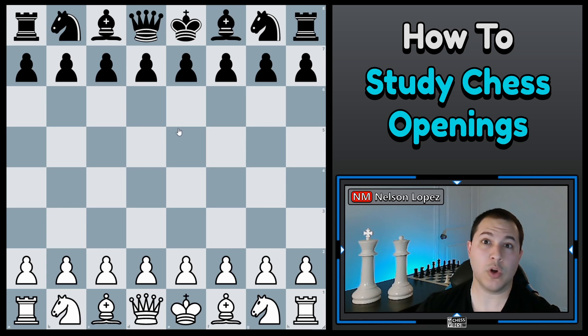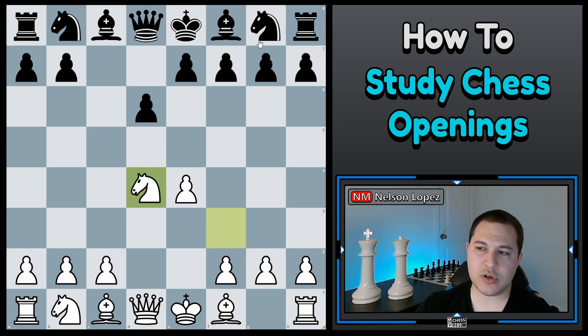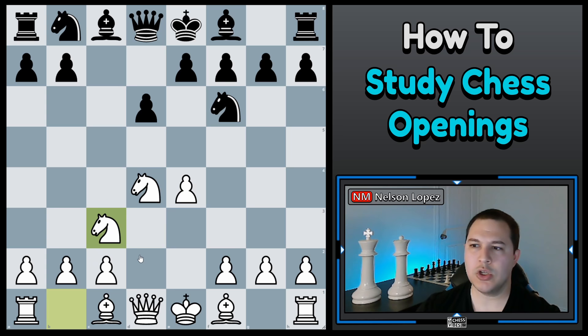Step number two is you want to learn the bare minimum basic backbone of the opening — the main core opening moves. For example, the Sicilian Defense: E4, C5, and the main line is Knight F3, D6, D4, captures, captures, Knight F6, and Knight C3. That's five moves — that is the backbone, the core main line of the Sicilian Defense. White attacks the center, black tries to control it, white plays Knight F3 to set up D4, they trade, black attacks, and white defends the pawn. You just start there.